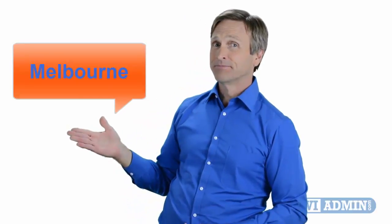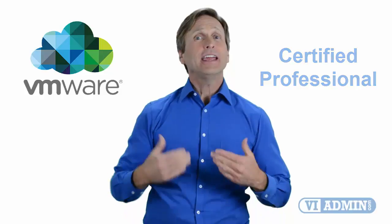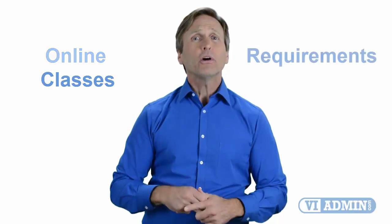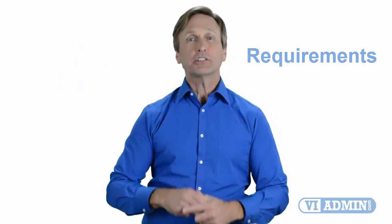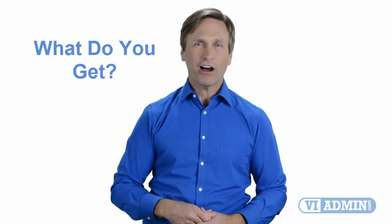Hello everyone and thank you for watching this video. For those of you located in Melbourne and looking to become a VMware certified professional, in this video we'll provide you with an overview of what our online classes look like and what are the requirements to become a certified professional. So stay with me and you should be able to clearly understand exactly what you get when you register for one of our online classes. Now let's get started.